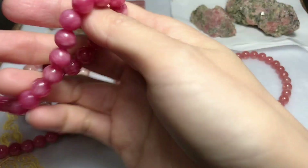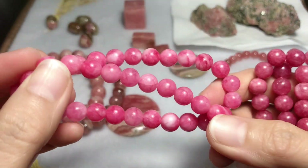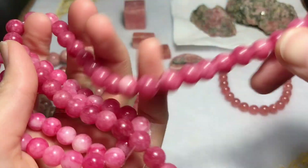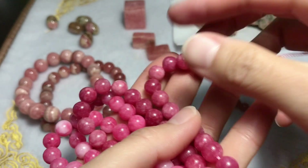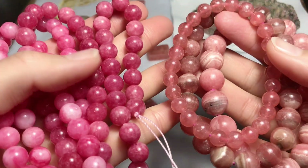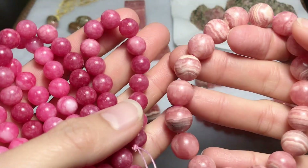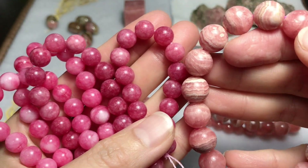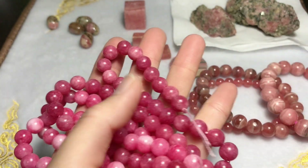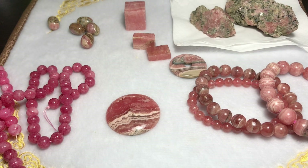Now let's see this so-called rhodochrosite lookalike strand. I bought this online from a Zhejiang seller because I can't find any imitation product in our market yet. Let's compare the color and the pattern. Obviously they are not the same at all, but in case you really see something that looks like this called rhodochrosite, just stay away. Now I will show you the testing results.